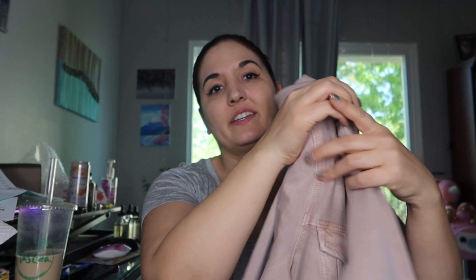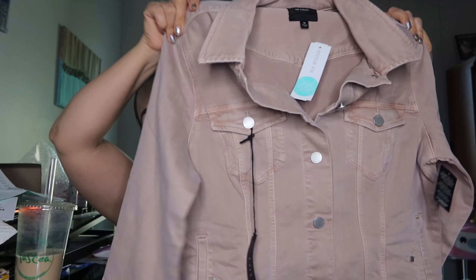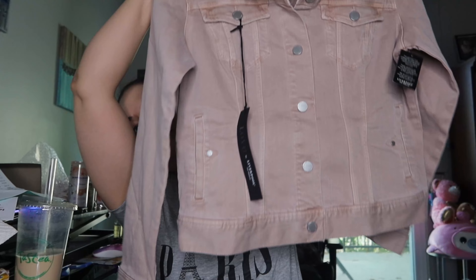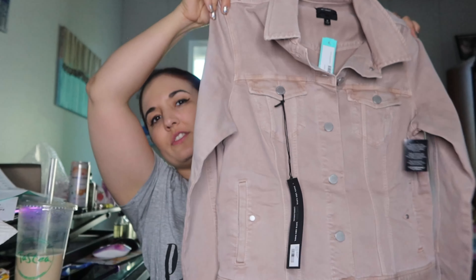So this is the Liverpool denim jacket. I'm probably not going to keep this right now because it's like $75 — it's kind of a lot, a little bit out of my budget. It's cute, but I'm not super into blush tones that much. I will try it on though. It's valued at $75.21, which is an interesting amount.